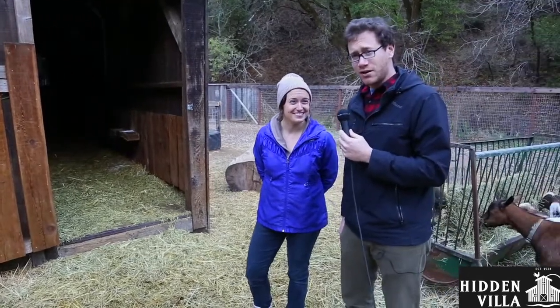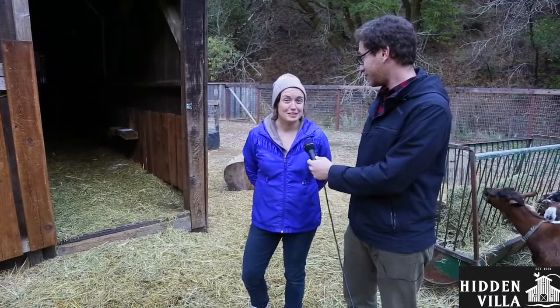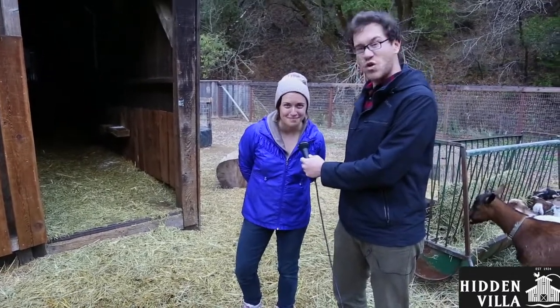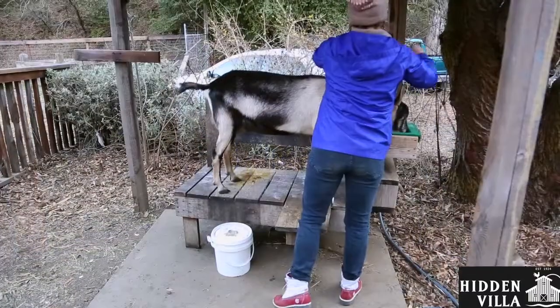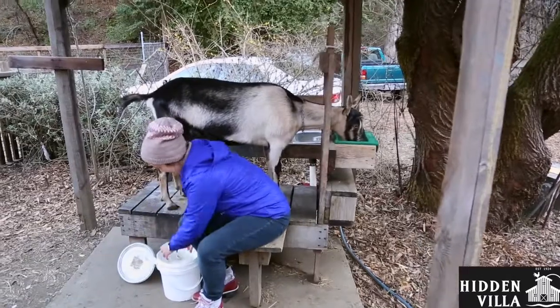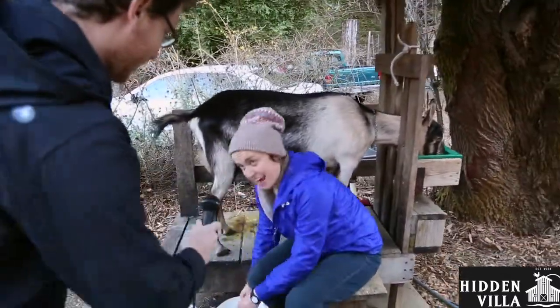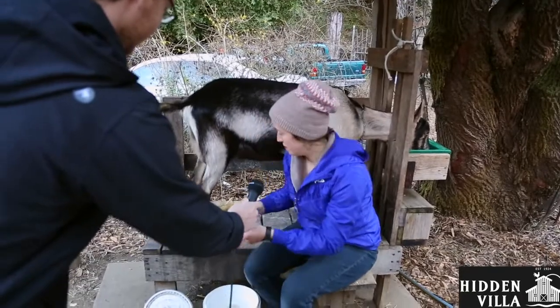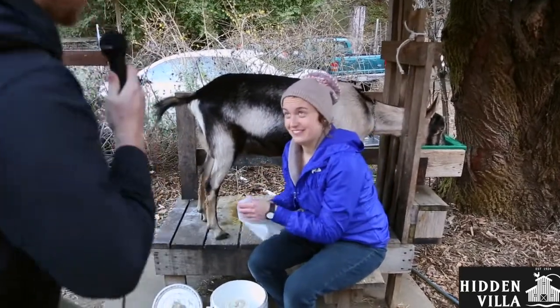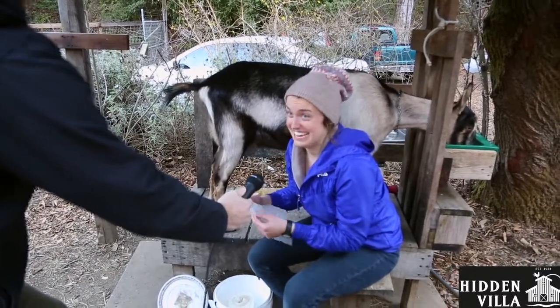You might not know this, but goats help us survive. So what are you about to do that's going to help the farm and help people? We are going to milk a goat named Miriam. So Debbie, what are you doing right now for Miriam? Right now I'm about to clean off Miriam's teats. And that keeps her healthy? It helps keep her healthy and it helps keep our milk clean.